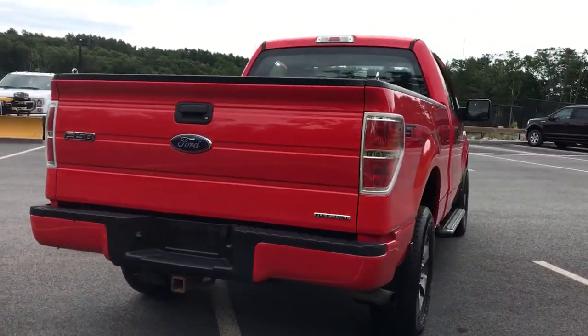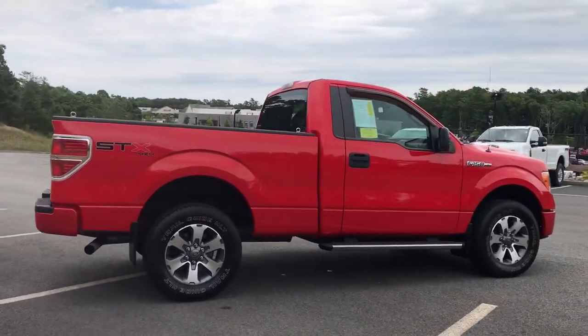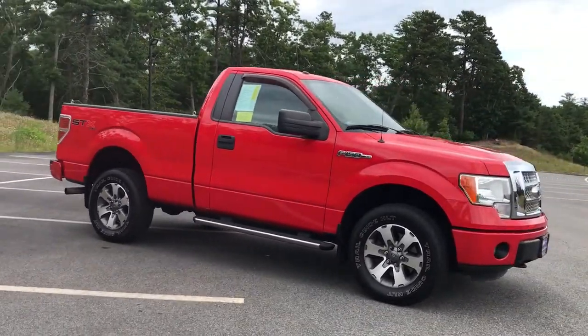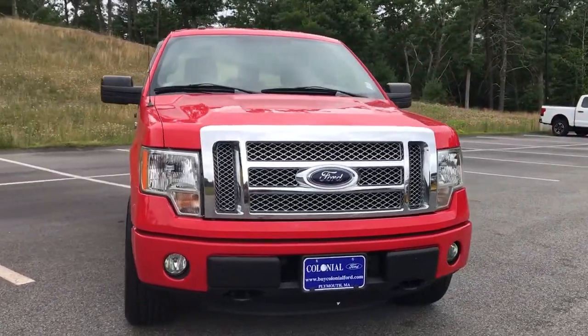Keyless entry, satellite radio, 4x4, V6 cylinder engine, fog lamps, iPod and MP3 input, front tow hooks, electronic stability control, vehicle anti-theft system, full-size spare tire.